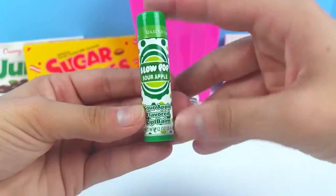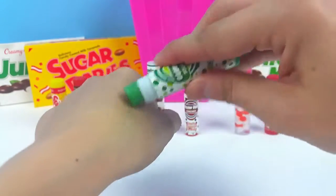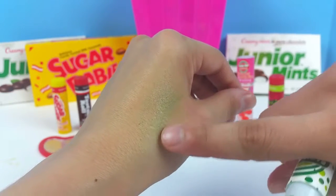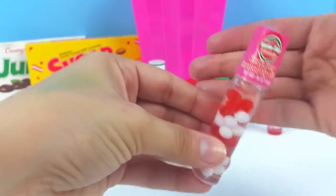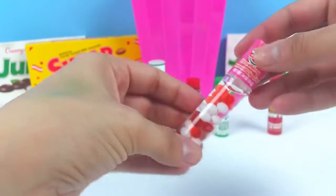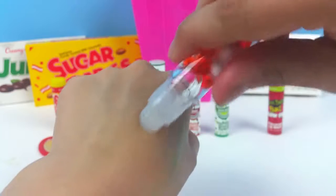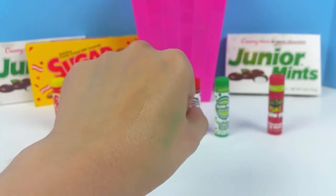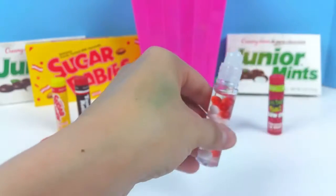Next we have the Sour Apple Blow Pop flavor — the lip balm is green! It has a little bit of a green color to it, very light, and oh, it smells so fruity. Then we have the Strawberry flavored lip gloss, which is one of the roller lip glosses. You can't really see it since it is clear, but this strawberry scent smells so good — I think it's the strongest scent out of all that we've opened so far.